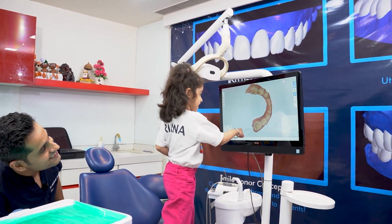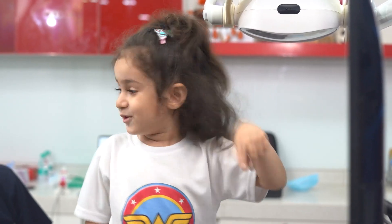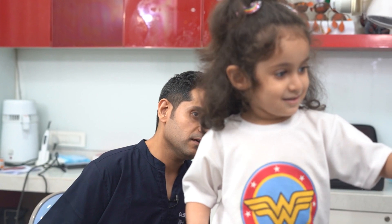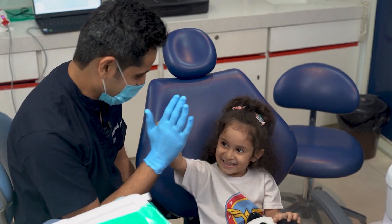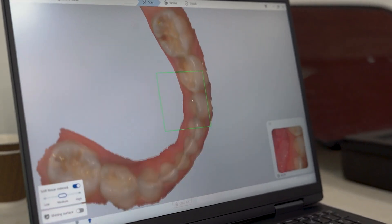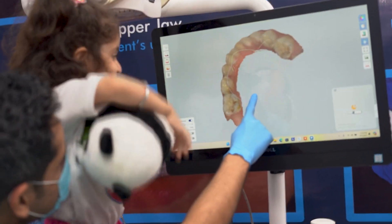Once she has had enough time with her scan on the big screen, this is what she tells me. Now that for me is next level motivation. If you can motivate a young girl to an extent where she wants to get her teeth fixed voluntarily, imagine the kind of impact this will have on a more mature patient — and that's exactly what we want.